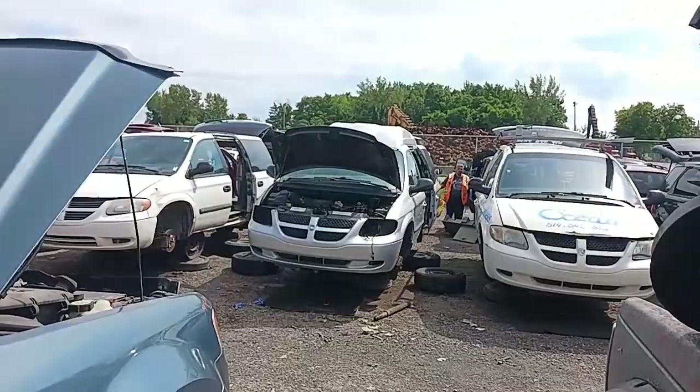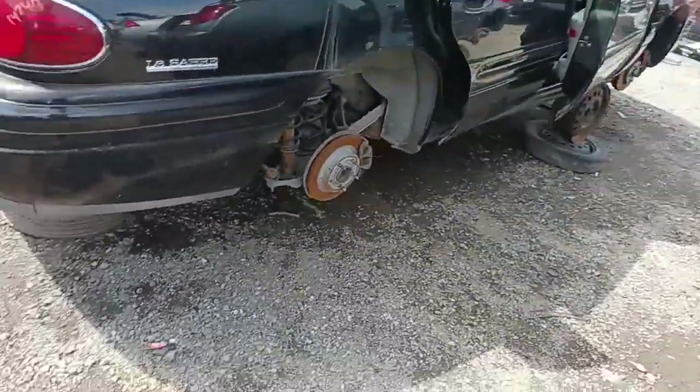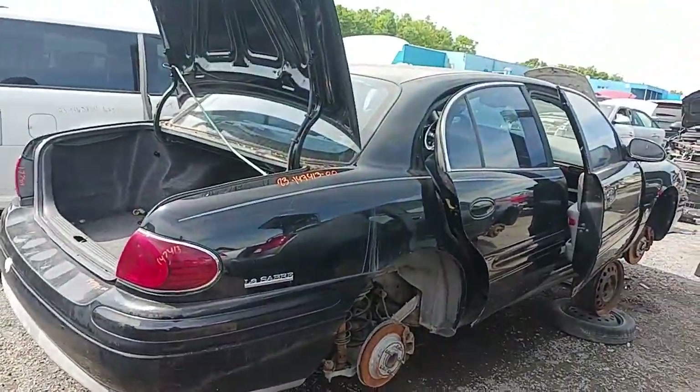Look at all these minivans. Oh, a nice old Buick — there's another one you didn't see too much of up here. People would have instead bought an Acura or Lexus or something.